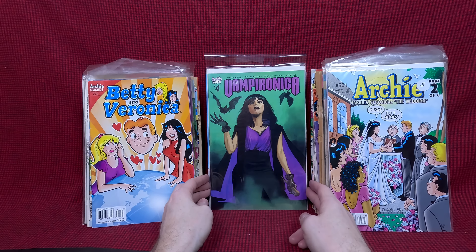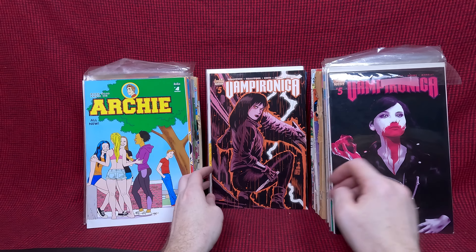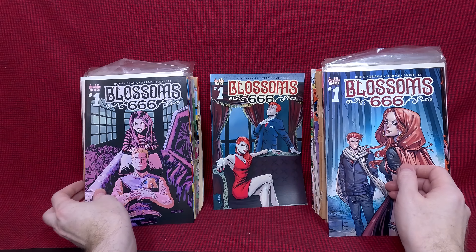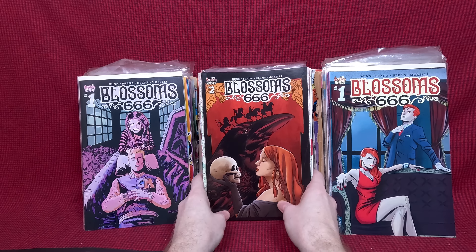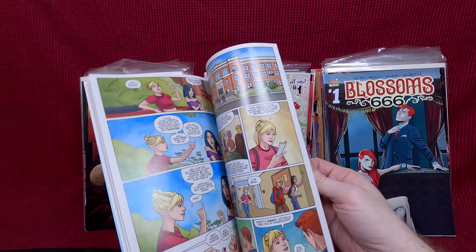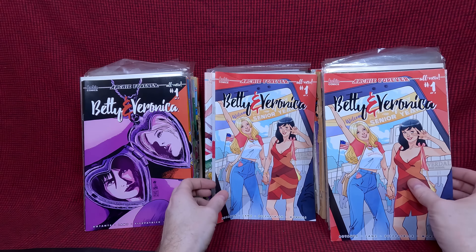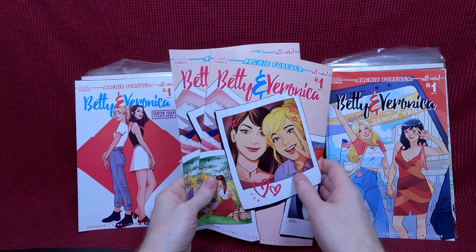There are maybe 40 or 50 more that are in bags, so I'm hoping these last ones are in nicer shape. That would be cool — those I can add to my collection. As long as it's a very fine or better I'm happy; a fine is acceptable but anything really torn up I don't want. Archie 601 — okay, we have some newer stuff. Vampironica number four — that's cool, I like the Archie Horror. And number five — those are neat. All New Archie 4, Vampironica 5 — that's neat as well. Archie 699. Blossom 666 — so we got some more of the horror stuff, those are really cool actually.